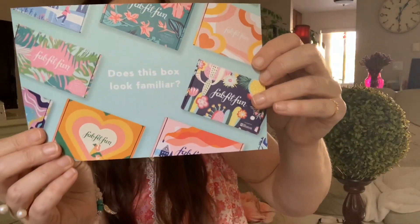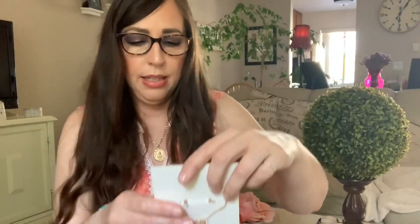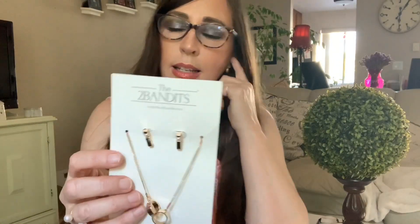This box looks familiar — in an effort to be more environmentally conscious, they're upcycling. This was a jewelry bundle. I was kind of excited about this — you got a necklace and earrings for $19 by Two Bandits. They're the ones who made that opal bar necklace if you guys recall that from one of my videos. This is the necklace. I'll put it on. It looks like it's pretty long.